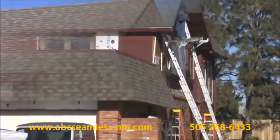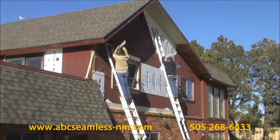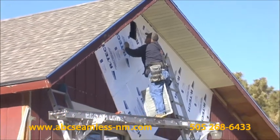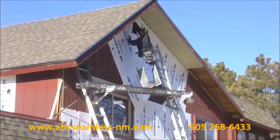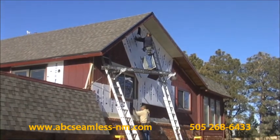We take the installation of siding to a whole new level by customizing our product for your home and making it right on the premises. It's no wonder we are the largest seamless steel siding company in the country. Our PVC coated steel siding comes in 30 colors and will last a lifetime, far longer than aluminum or vinyl.